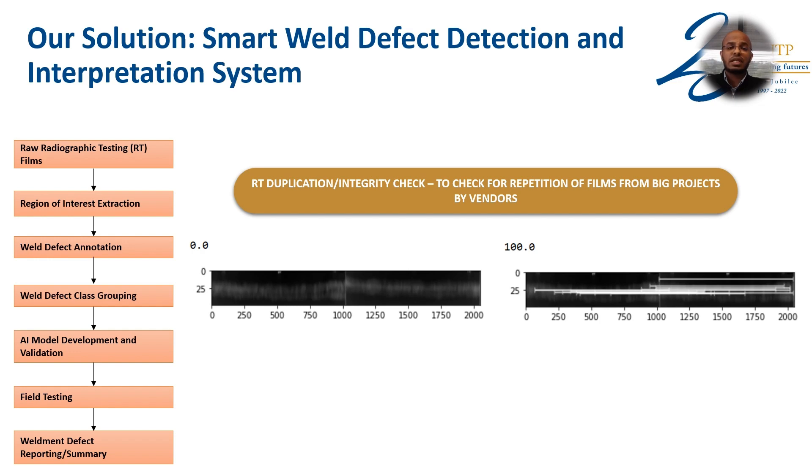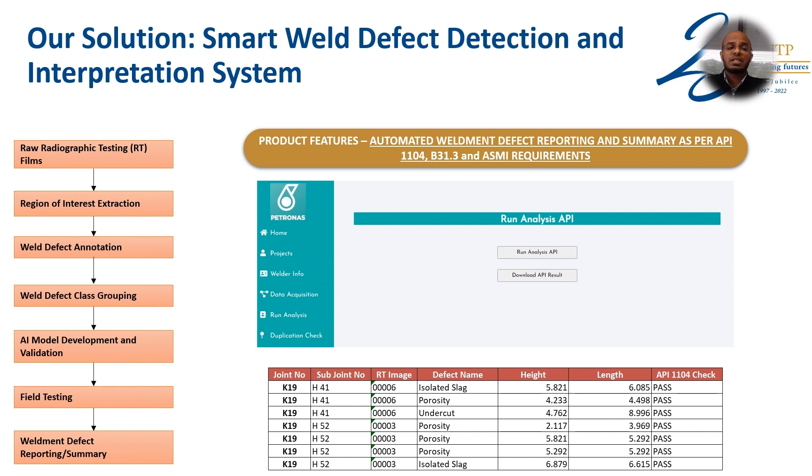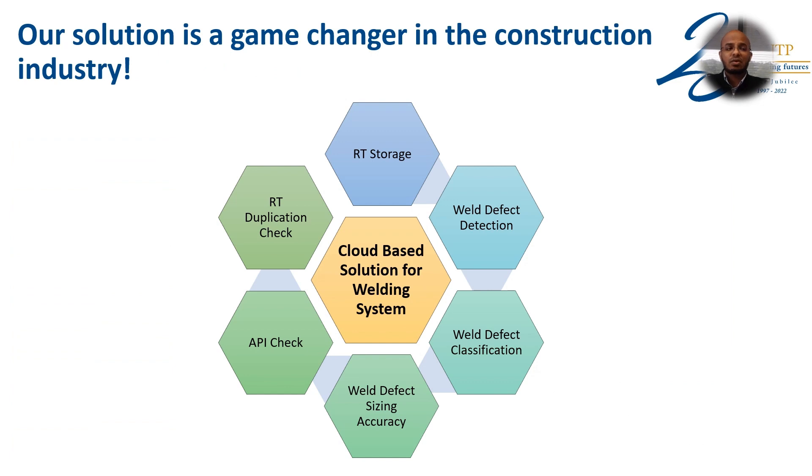Not only can it perform defect detection and interpretation, it also can perform RT-duplication integrity checks, because it is quite common in the welding industry that different vendors do not perform the complete RT-check on all joints — they duplicate the joints. This solution can enhance integrity by detecting any duplication of RT-films. In terms of interpretation, the solution is able to perform an API analysis based on different standards and automatically provide a conclusion that a joint has passed or been rejected, showing all joint numbers, defect names, length, height, and API acceptance status.